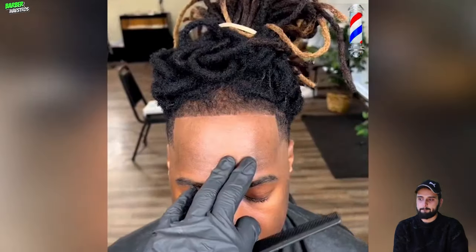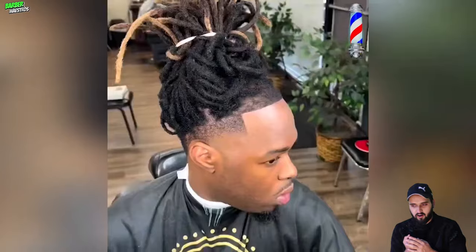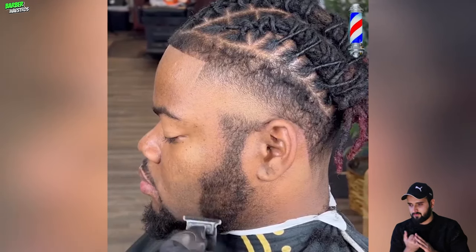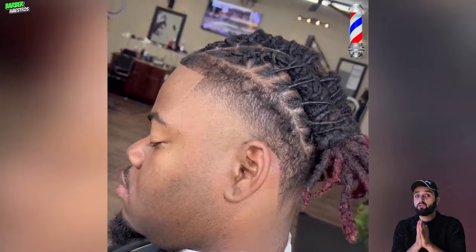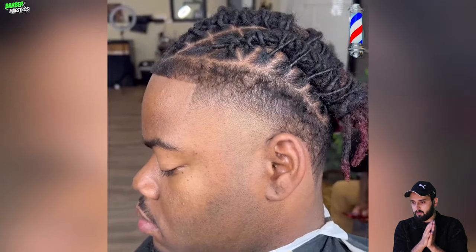All you need is the proper client consultation and the right barber to put his best foot forward. He has to do the comb test, and now that we've laid the foundation we can enhance it. If you need the service in the Memphis area, look at the link in my bio. How much would you pay for that type of haircut? Don't forget to comment below.